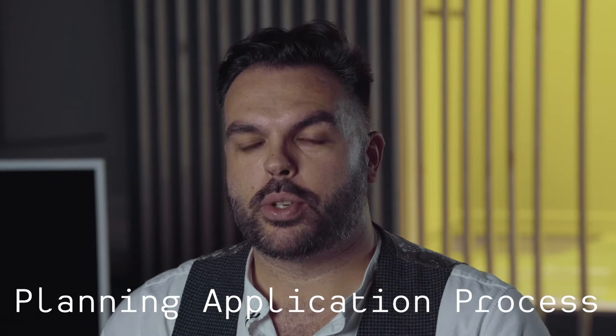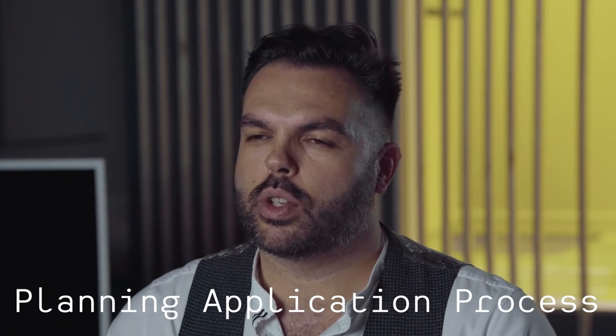The planning application is the first regulatory body approval that we need. The planning application process can be scary for some, but it shouldn't be — we can help you all the way through as your agent. Whether you're an existing residential client needing a householder planning application for a home extension or remodelling, or a new build eco home, one-off house, or commercial client, you would need a full planning application.